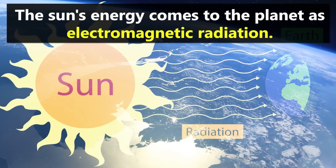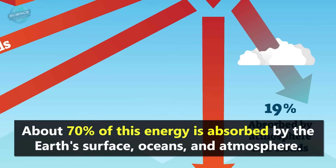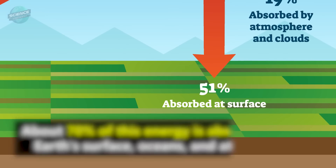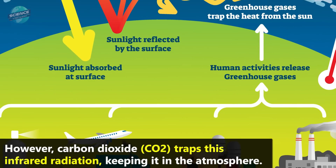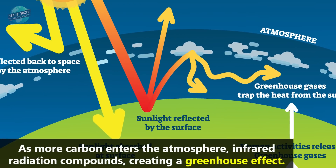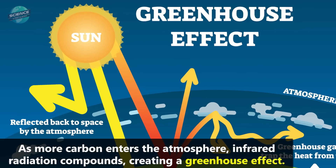The Sun's energy comes to the planet as electromagnetic radiation. About 70% of this energy is absorbed by the Earth's surface, oceans and atmosphere. This absorbed energy is emitted back as infrared radiation. However, carbon dioxide traps this infrared radiation, keeping it in the atmosphere. As more carbon enters the atmosphere, infrared radiation compounds, creating a greenhouse effect.